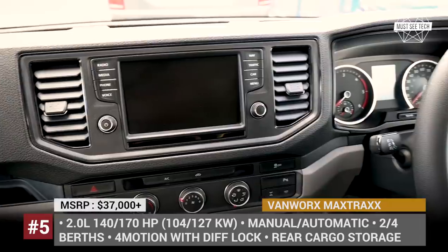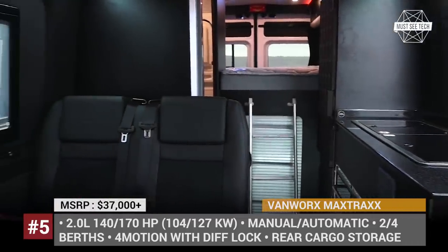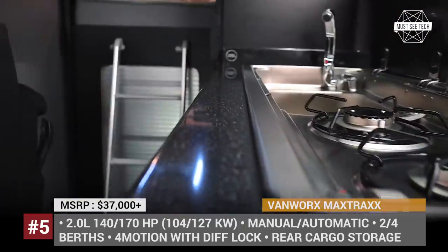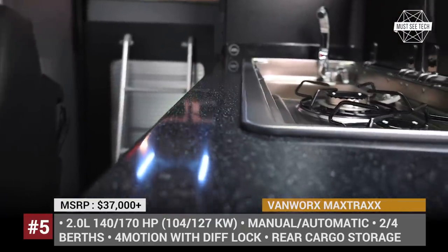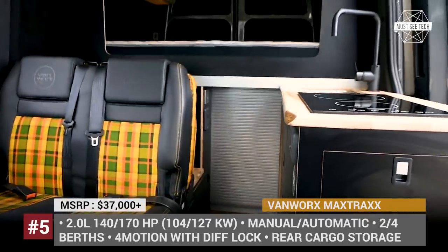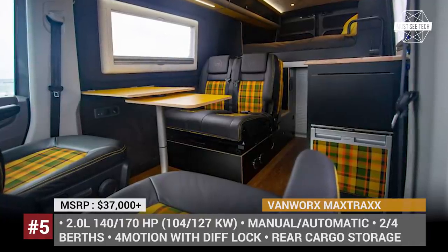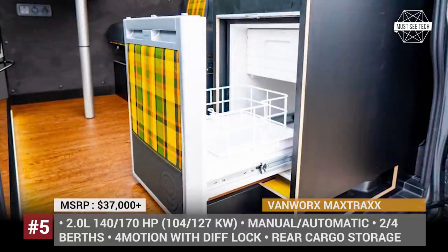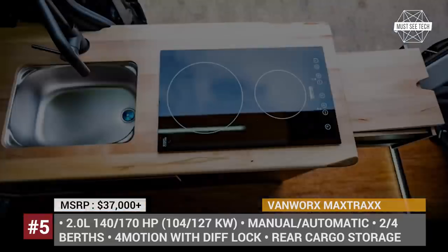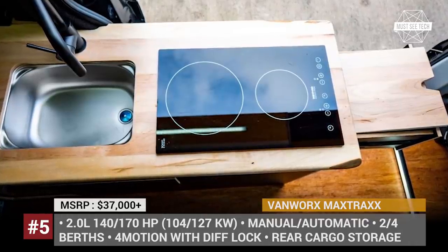The rear door can be used for convenient loading of gear and has storage space to carry smaller toys. The Maxtrax interior is decorated with classic VW upholstery. There is a small sink, 2-burner cooktop, a fridge, and a cassette toilet. The new Volkswagen platform is powered by a 2-liter diesel engine with 140 or 170 horsepower output, with 4Motion all-wheel drive, a differential lock, and BF Goodrich tires.